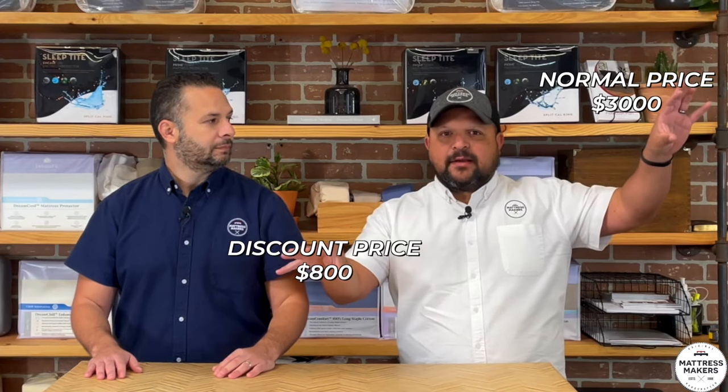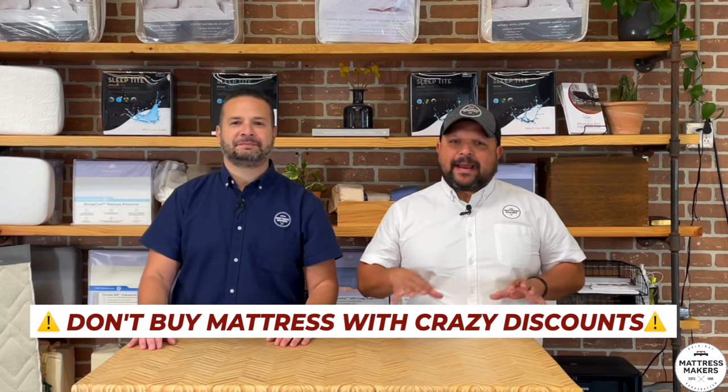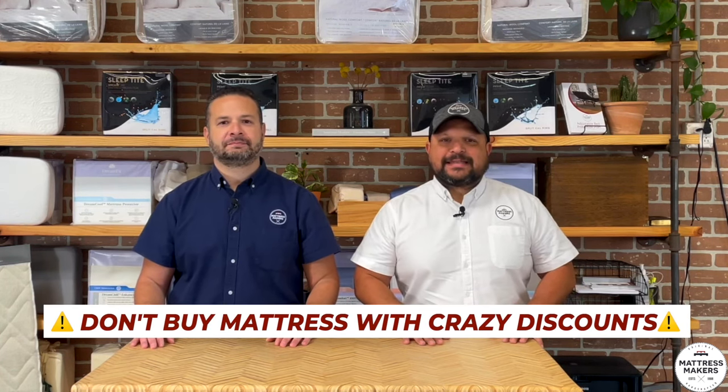The only time you can believe a big discount is if it's a clearance model — a floor model or something discontinued — then it's probably legit. But for the most part, when you see everyday pricing listed as normally $3,000 now $800, they probably never really intended to sell it for $3,000. So don't buy into those crazy discounts.